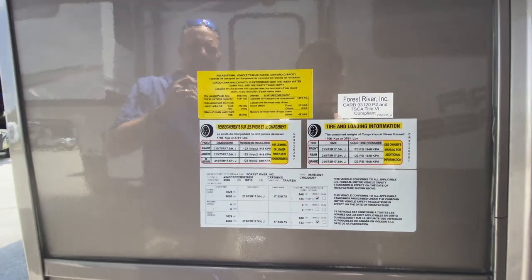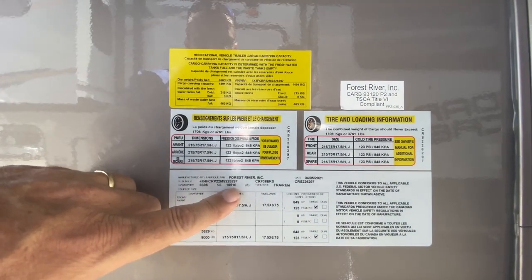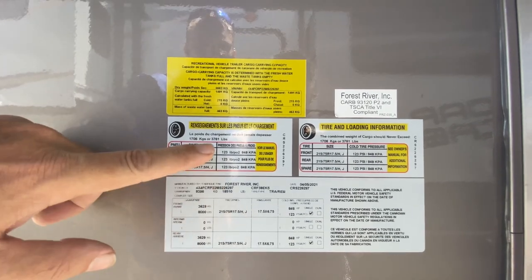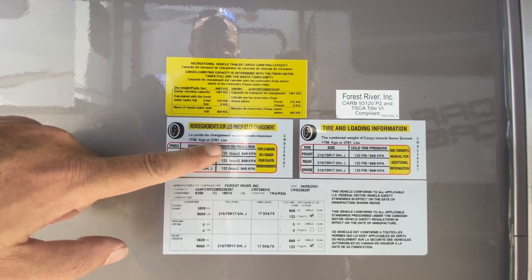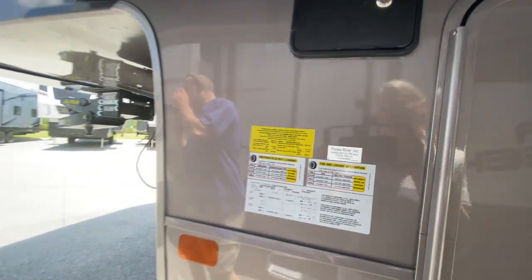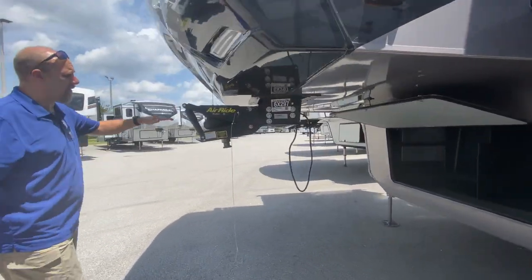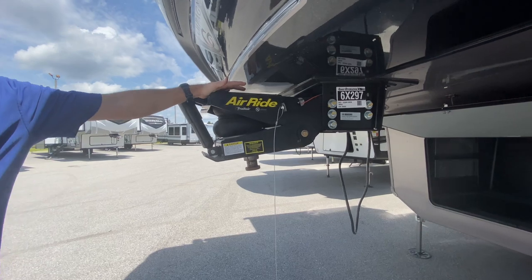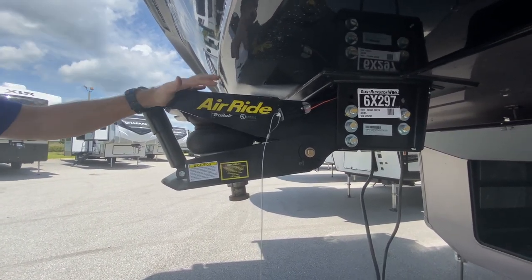This has a gross vehicle weight of 18,510 pounds and a cargo carrying capacity of 3,761 pounds. It also has a really nice upgraded pin box — this is the air ride system. It's going to make for a nice, smooth ride driving down the road.